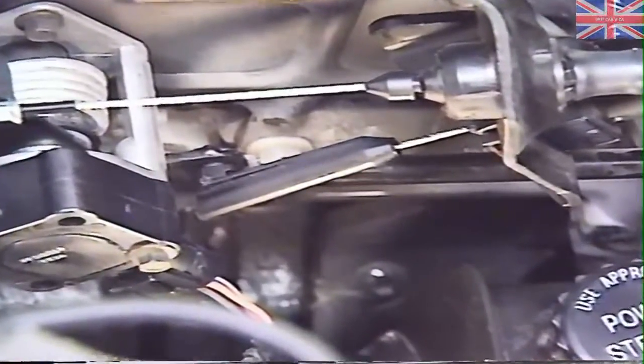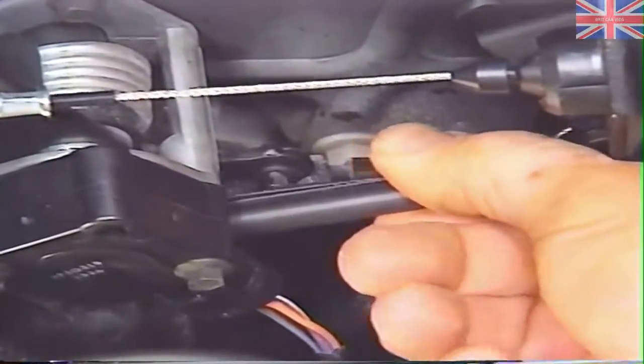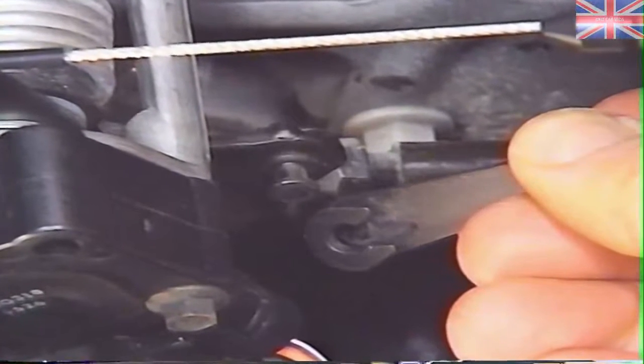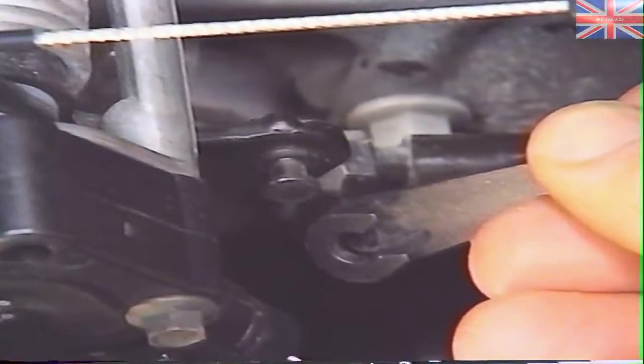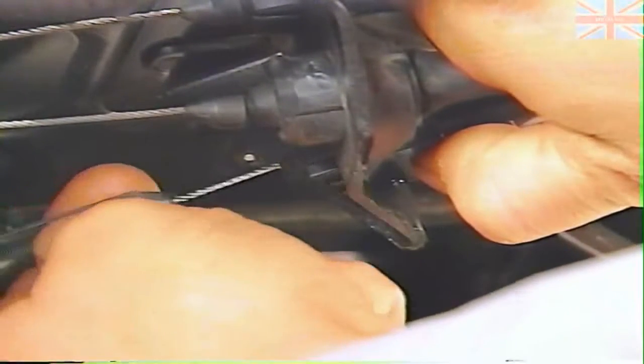The next linkage adjustment applies only to trucks with automatic transmissions. The throttle valve cable controls shift timing, speed, and quality, and a misadjusted cable can affect performance. To check the cable, first make sure the throttle linkage is in the idle position. Then slide the end of the throttle valve cable off the stud on the throttle lever and check it for wear. Compare the position of the cable end to the stud — it should be aligned within about 40 thousandths of an inch in either direction. If the cable isn't positioned correctly, press the button on the cable bracket to release the cable and push or pull the end into alignment. Once you've checked the throttle valve cable, you'll need to check the linkage for proper movement.